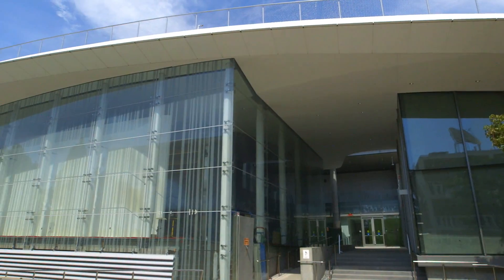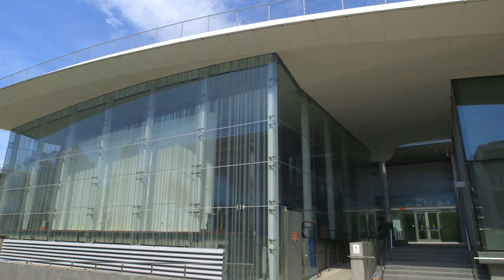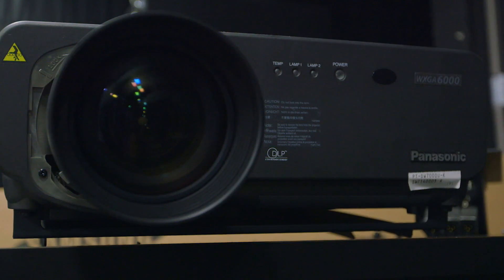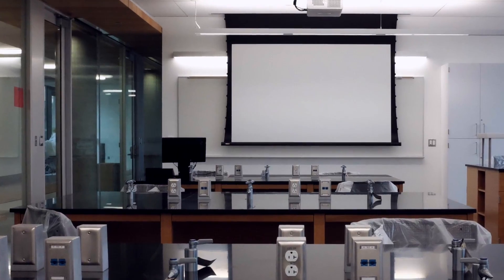The Life Science Building features a number of different types of learning spaces. First, the auditorium, which is going to be the premier event space on campus. It seats close to 300 people and will have state-of-the-art projection and audio capabilities. In addition, there are 19 AV-equipped teaching labs which allow faculty to have their class and have students conduct their research in the same space.